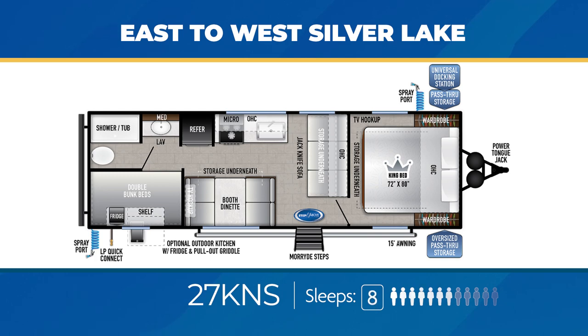The 27KNS can sleep up to eight as well. It's a unique bunkhouse with double bunk beds, a perpendicular jackknife sofa with a booth dinette, and a privacy door for the bedroom. You'll also get a sizable outdoor kitchen.